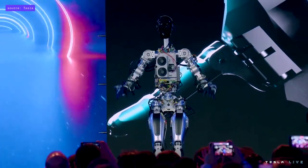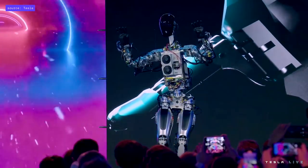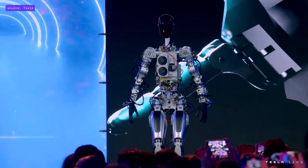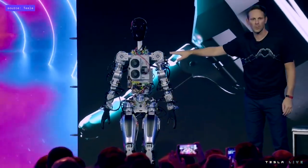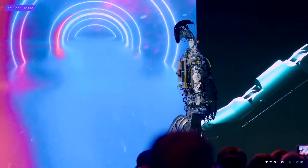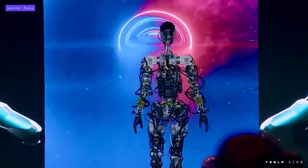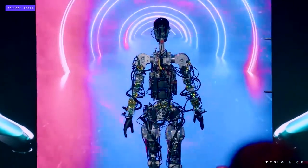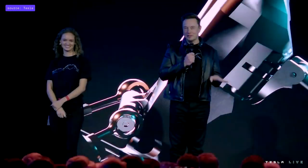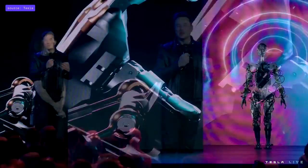I think the bot got some moves here. This is essentially the same self-driving computer that runs in your Tesla cars, by the way. This is literally the first time the robot has operated without a tether — it was on stage tonight. The robot can actually do a lot more than we just showed you; we just didn't want it to fall on its face.